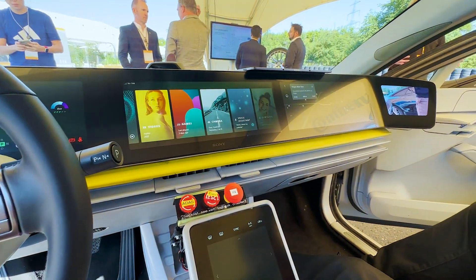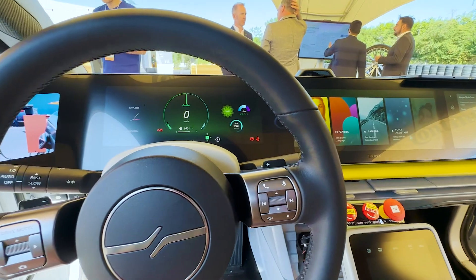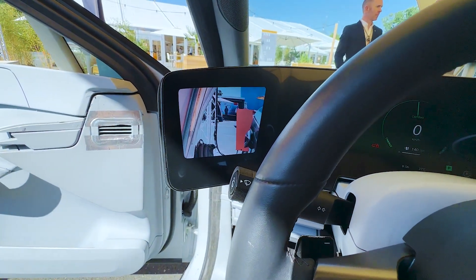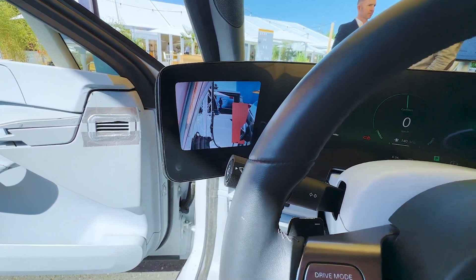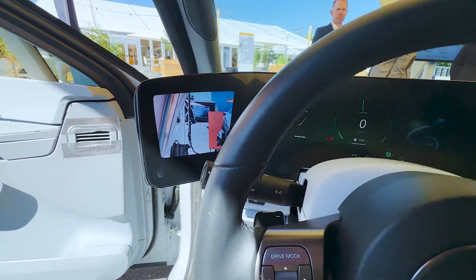Continental has developed the entire user interface of this car. On the left there is a separate screen to replace your standard wing mirrors. Whenever you indicate, it will zoom out to show you more details and you can even calculate the distance and speed of approaching cars, so it can tell you whether you should switch lanes or not.